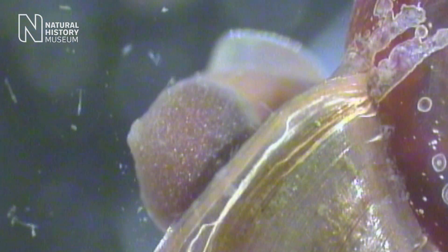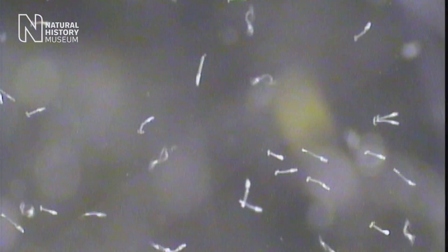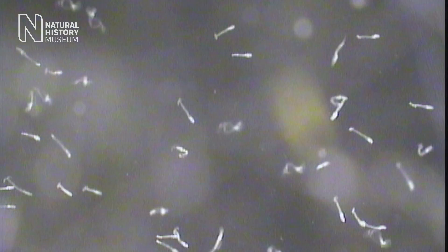The snails that transmit the disease live in the water body. The parasite comes out of the snail, it will swim around in the water and it will find the human that is swimming in the lake and it will burrow through the skin.